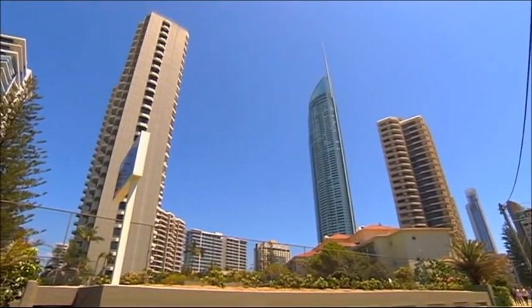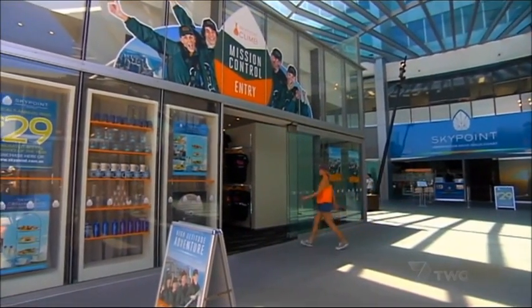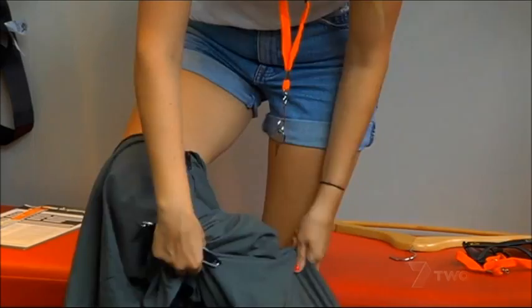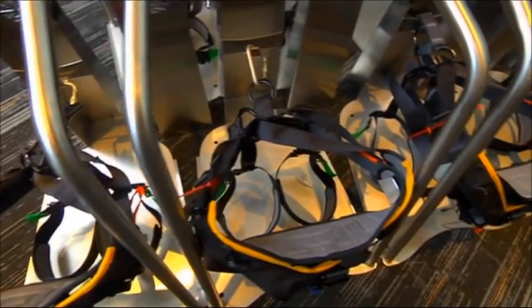Australia's tallest residential building has upped the ante by launching a brand new adrenaline activity. Welcome to Skypoint Climb. Megan Bayfield was one of the very first people to attempt Australia's highest external building walk. This tourist attraction was many years in the planning and she's well versed on the safety aspects.